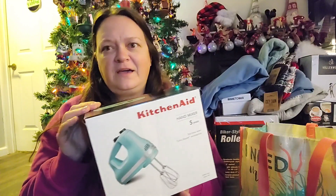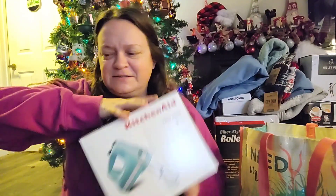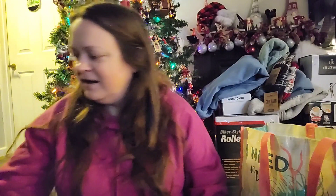I needed a new hand mixer. My hand mixer I've had for probably 15 years — it's one of those really inexpensive Hamilton Beach ones — and the motor on it can barely make a chocolate chip cookie dough at this point. And all of my new stuff is blue, so yay.